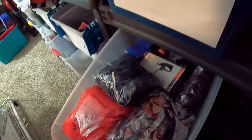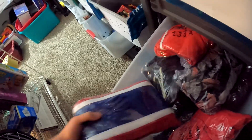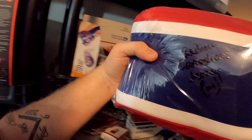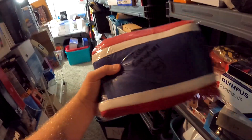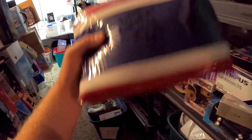Over here in N7 we have another article of clothing going out. My wife actually found this — it's a Reebok Montreal Canadians jersey, size medium. I thought it was going to take a while to sell but we got this for $5.99 at Goodwill and it sold for $24.99 plus shipping.